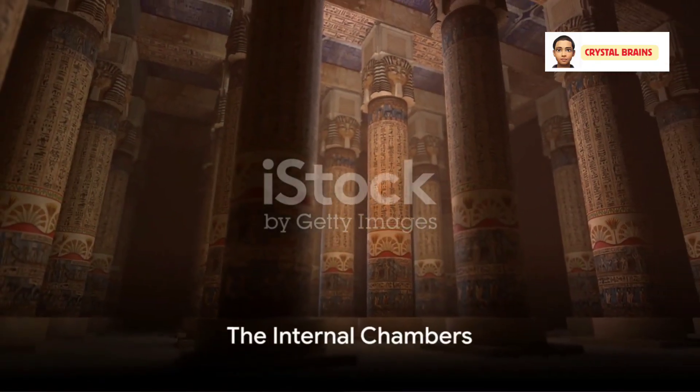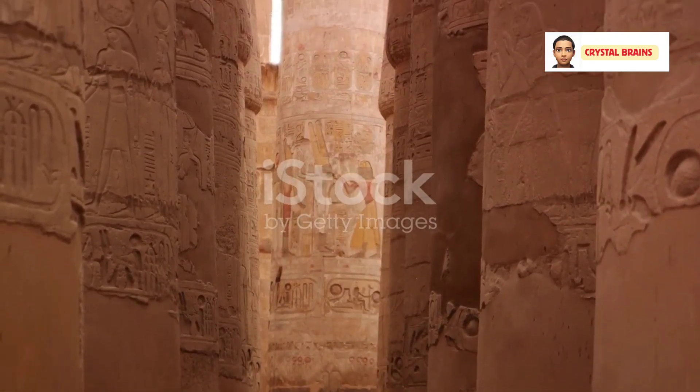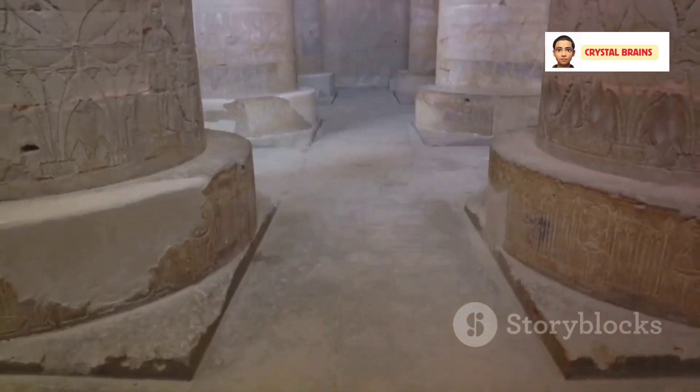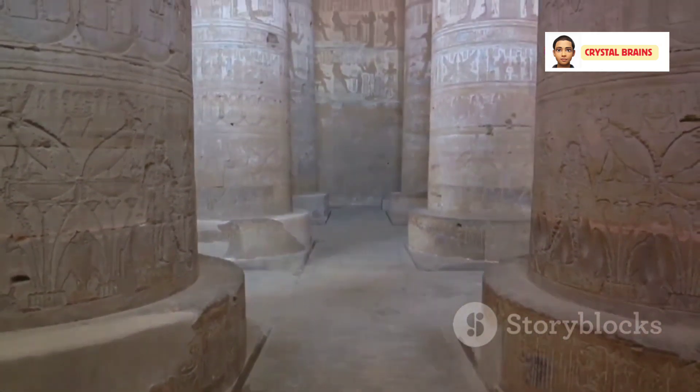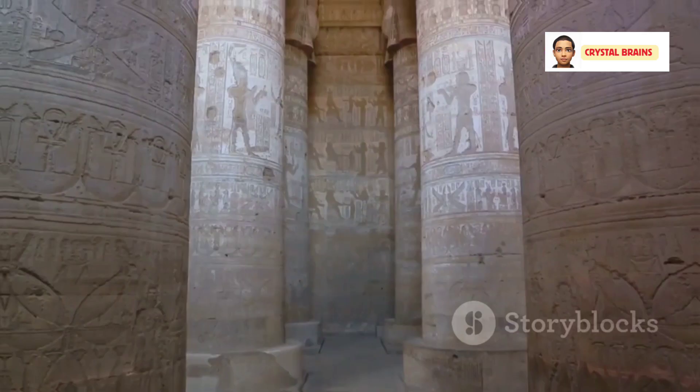The internal chambers of the pyramid provide another layer of intrigue. The layout and purpose of the king's chamber, the queen's chamber, and other passages and rooms within the pyramid raise questions about their intended functions and symbolism.